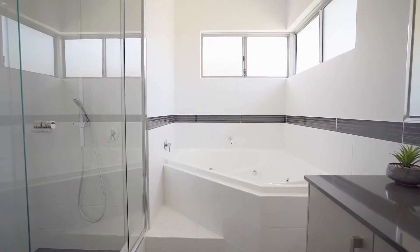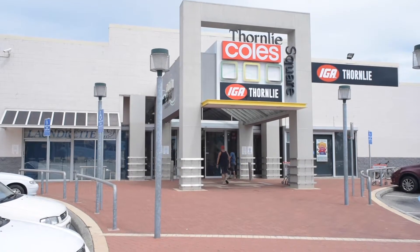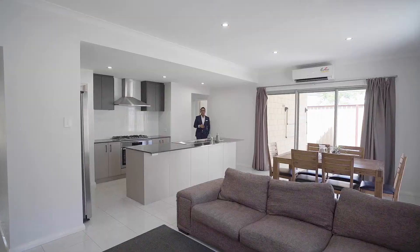This property is centrally located. Walk to Australian Islamic College and also close approximately to Thornley Square shopping centre, public transport, and parkland.